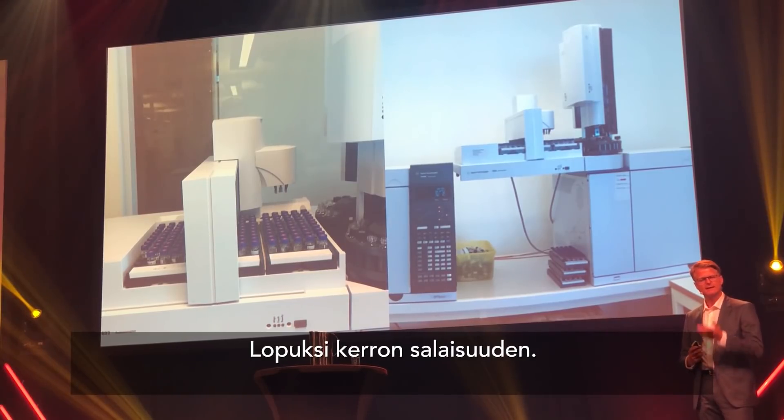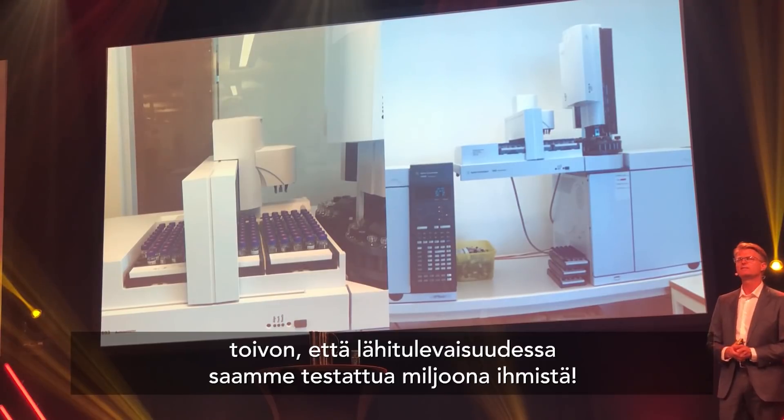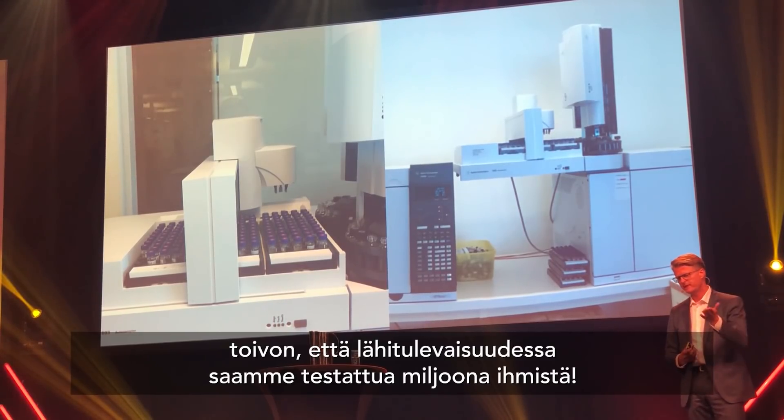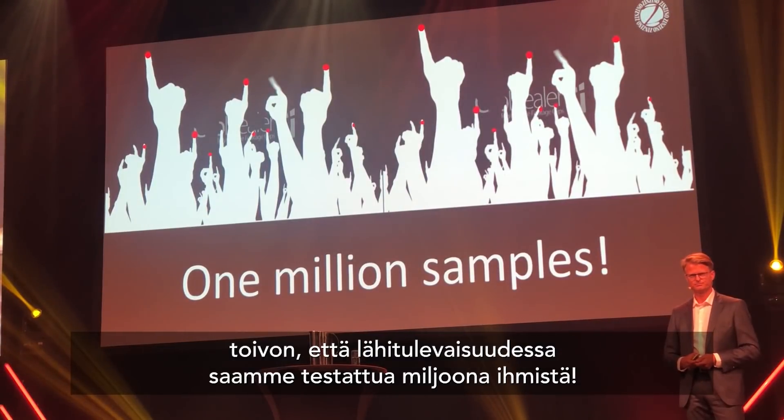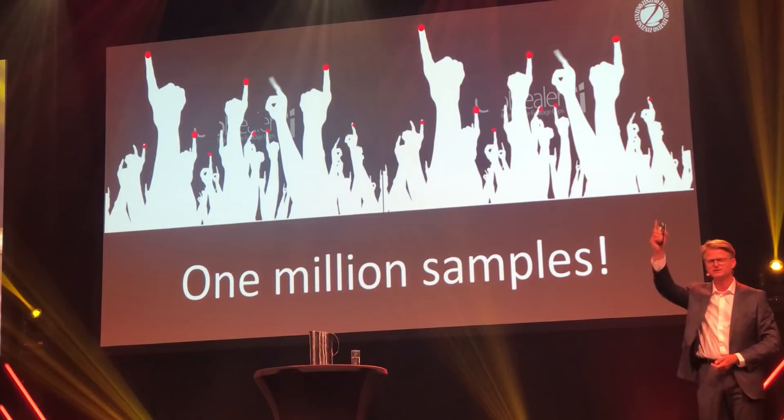At the very end, I will let you in on a secret. I personally have a dream — a dream that we, in the near future, will reach 1 million samples. Would you help us do that? Thank you!